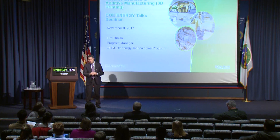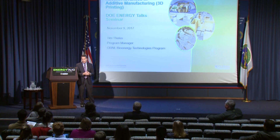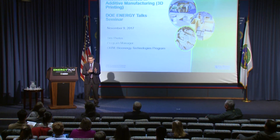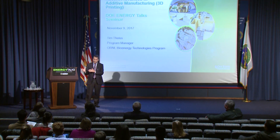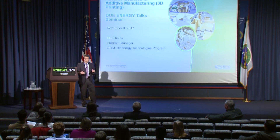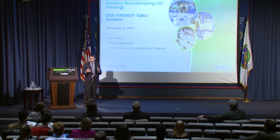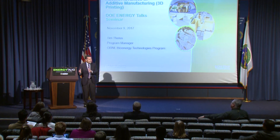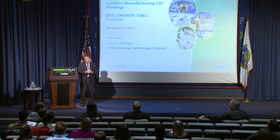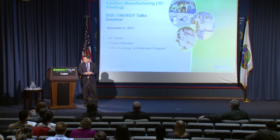I tell that silly story just to illustrate a point: we live in a day and a time in which technology is moving so rapidly that what was absolutely unheard of yesterday becomes fairly common today and is absolutely ubiquitous tomorrow. The topic I'm going to address has that same feel. The movement in additive manufacturing is at such a rapid pace that what we can imagine and keep up with, we're barely scratching the surface.